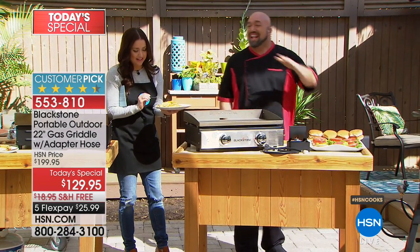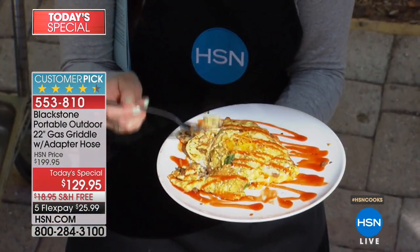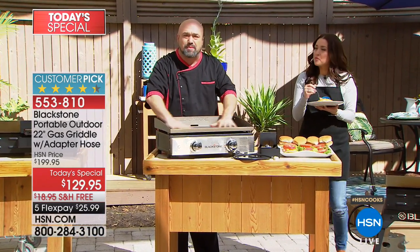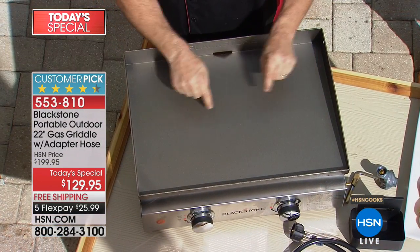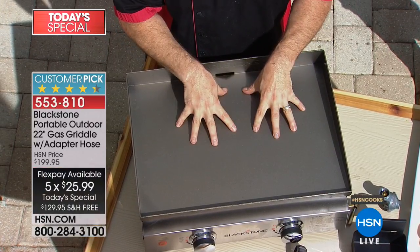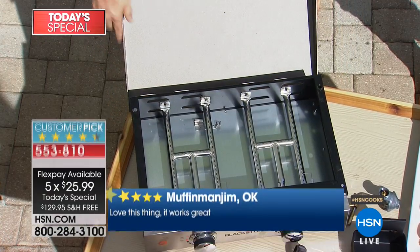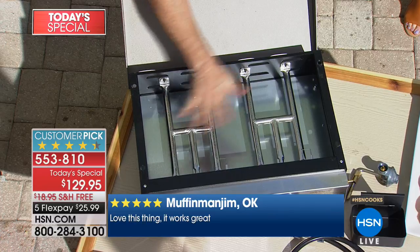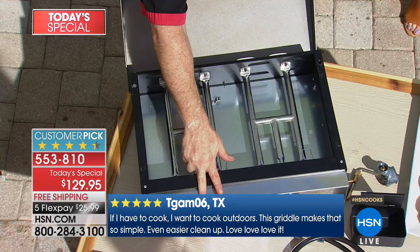Let's talk about the cooking surface itself. That is cold rolled steel — this is well over 20 pounds, the real deal. When you walk into a breakfast place, a diner, those famous flat top restaurants — this is it. We've given you complete control with two burners, not one, and in an H pattern — not a stick. That means you can cook here, warm there, or cook everywhere. It's completely up to you.